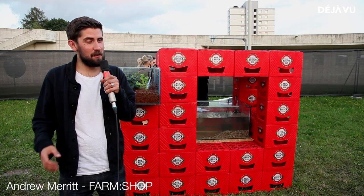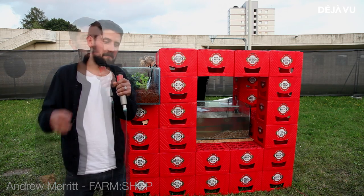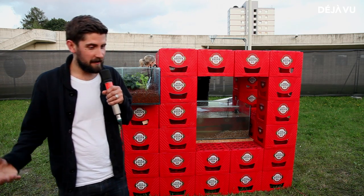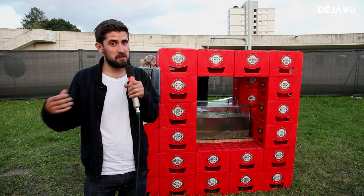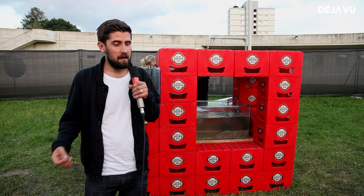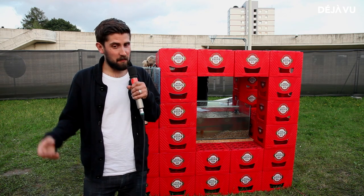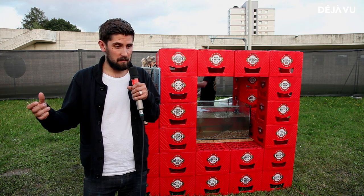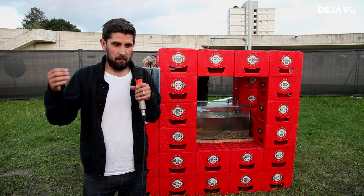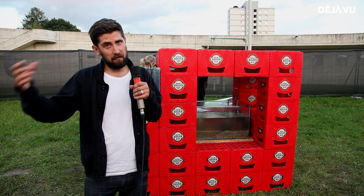My name is Andrew Merritt. I'm from a design practice called Something in Sun, based in London. Farm London is a wider idea. Today I talked mostly about Farm Shop, which is a project we've already done — basically farming within a shop. We won a commission in London, were given a shop, and within it we put different food systems.